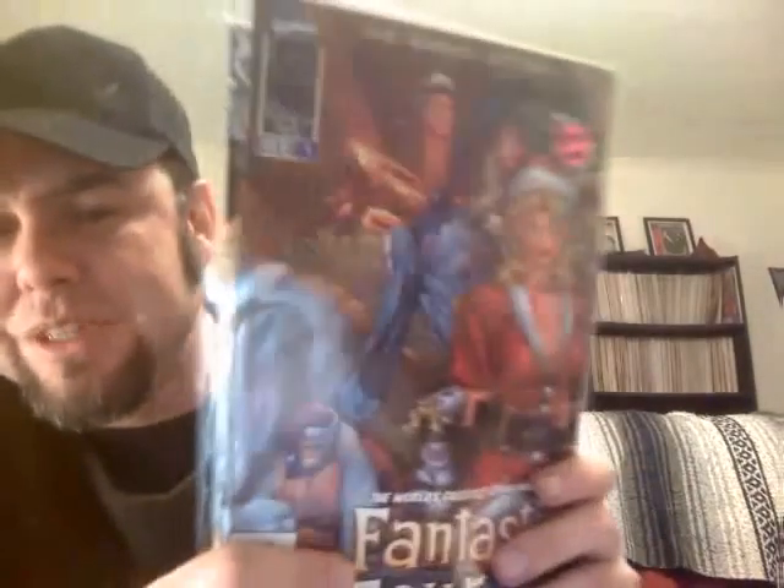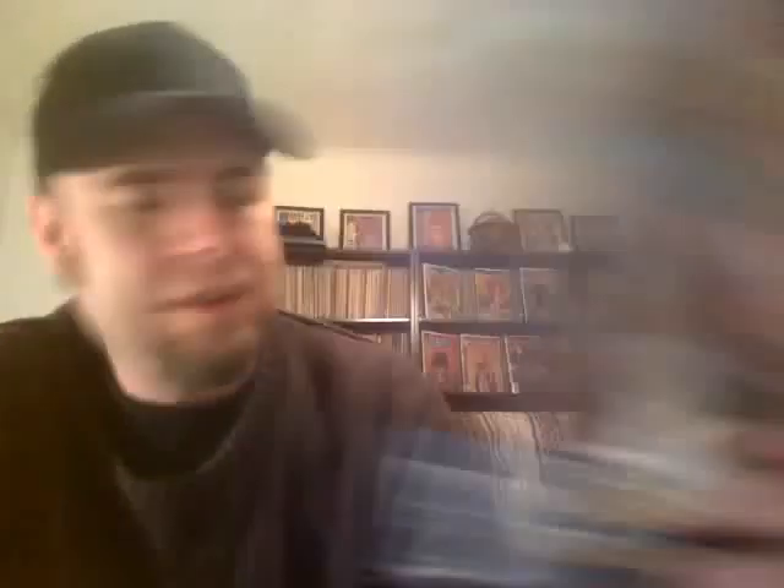Back in the 90s Marvel had a crossover event - I think it was X-Men Onslaught - and they rebooted some of their books. They got Jim Lee and Rob Liefeld to do them: Captain America, Avengers, Incredible Hulk, Iron Man, Thor, Fantastic Four. This is a variant cover - Jim Lee got on with Brandon Choi and they did 13 issues of Fantastic Four. This is the variant cover for issue four, a holiday special. I got this for a buck but I think it's probably worth three or four dollars - Sue Storm being a bad girl there.